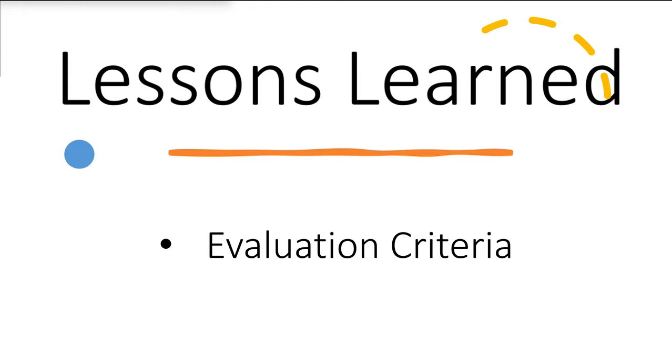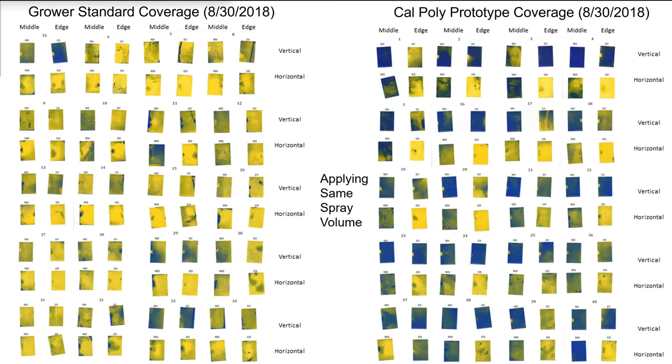One of the main lessons learned was evaluation criteria. The only practical way to evaluate coverage uniformity is through water-sensitive paper, but a proper assessment requires about 80 spray cards and a team of four to five people. Farm advisors, PCAs, and growers realistically won't do that — it's too costly and requires too much effort. Most people put out only two spray cards, which produces meaningless data given the noise. Because it's difficult to assess the output, it's hard to get adoption.